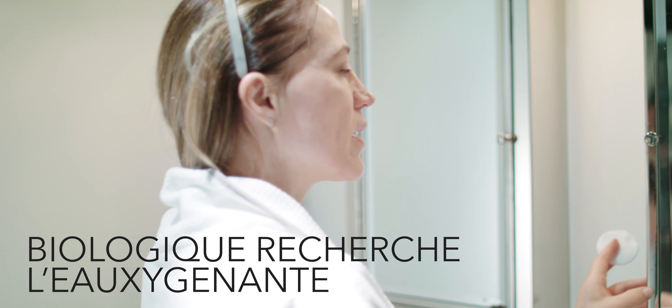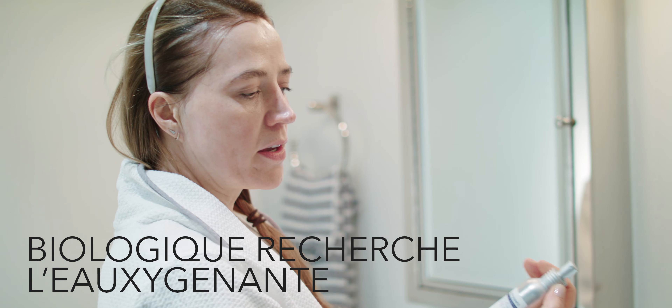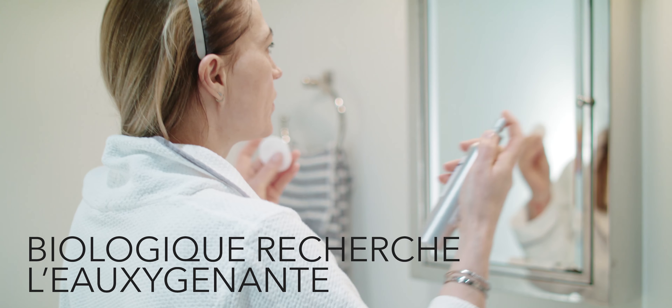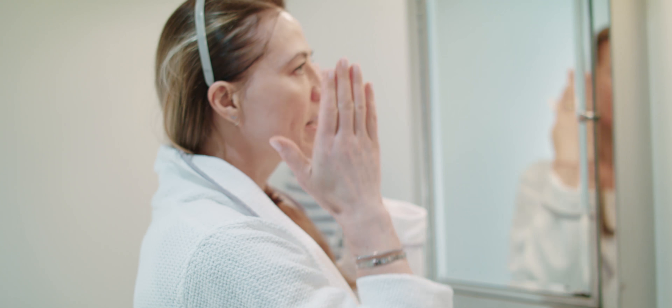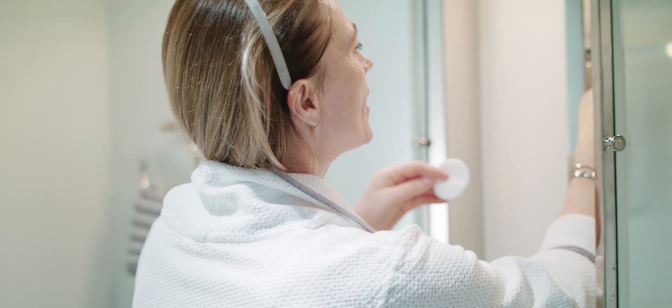So before I start using P50, I usually spray Leoxygenol. It's a spray but it's more like a toner — it balances your pH. It leaves my skin slightly damp, which is fantastic. That's where I can use P50.